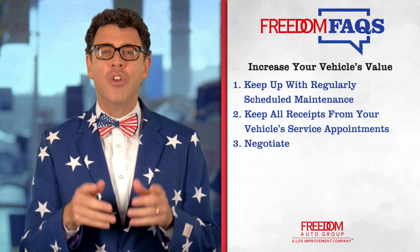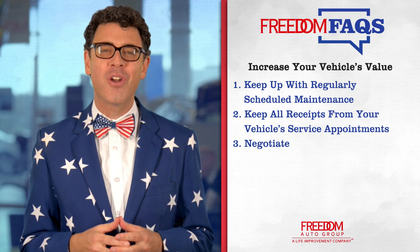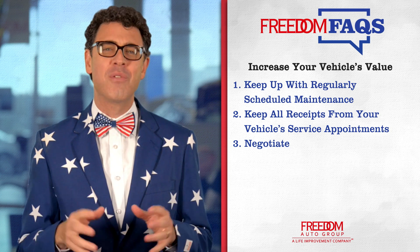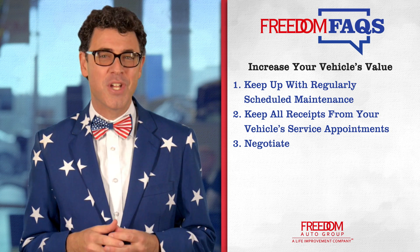Tip number three: know when to ask. If you're looking to trade up, determine the actual price of the new car you'd like to trade up to. Afterwards, you can negotiate the value of your current vehicle. The trade-in credit will be applied on top of your best negotiated price.